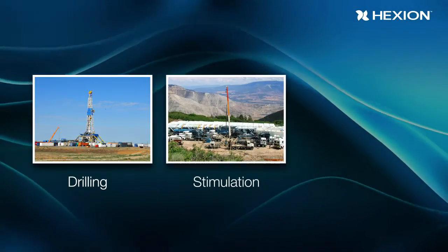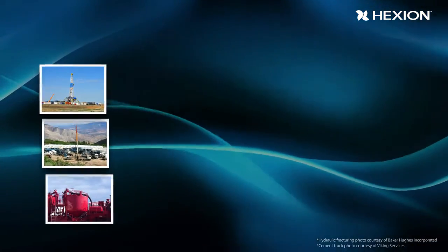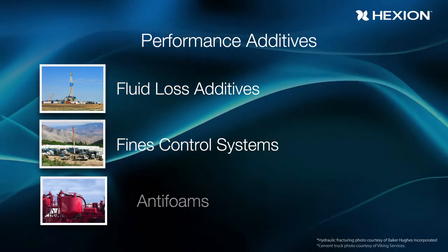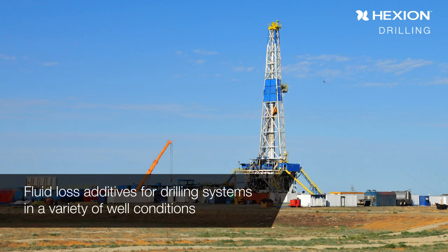Hexion provides performance additives for drilling, stimulation, and cementing. Our performance additives include a range of products from fluid loss additives and fines control systems for drilling and stimulation, to antifoams used in cementing. We offer fluid loss additives for drilling systems in a variety of well conditions.